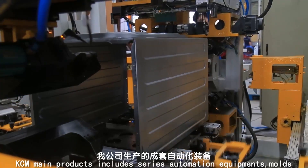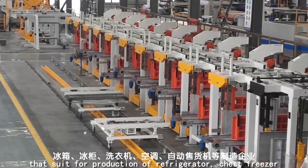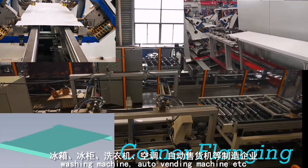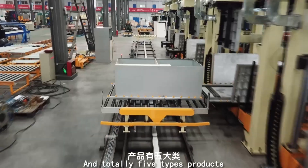KCM's main products include a series of automation equipment and molds suited for the production of refrigerators, chest freezers, washing machines, and auto vending machines, totaling five types of products.